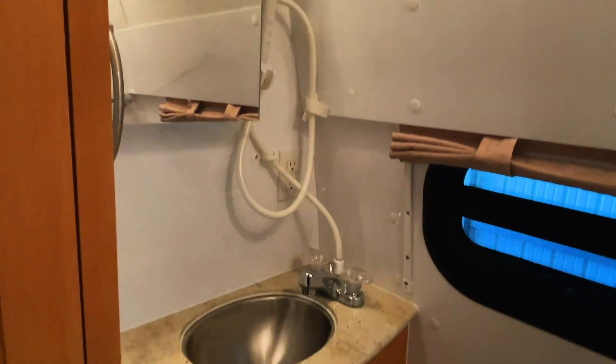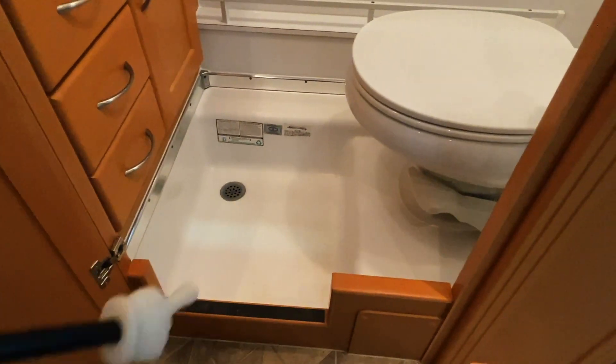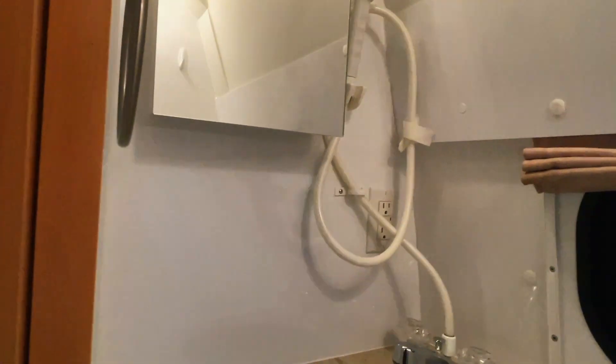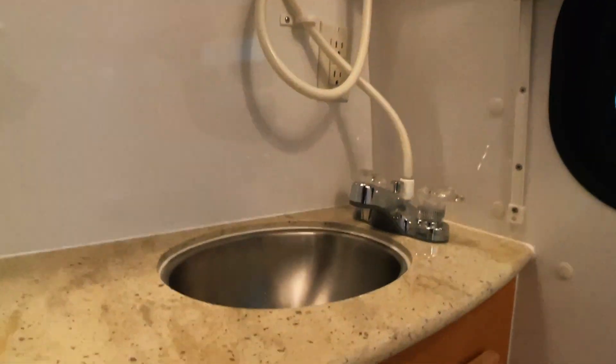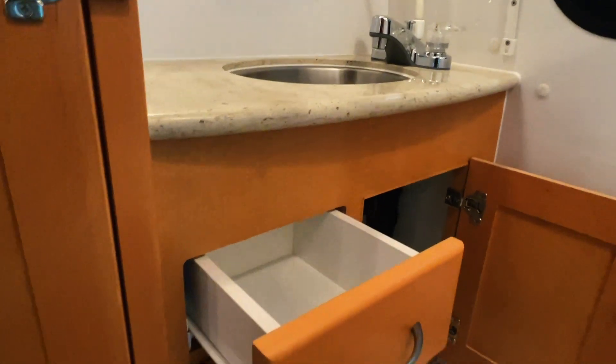Going to flip into the world famous Pleasureway wet bath here. This is quite a popular bathroom style for a camper van. Nice easy entryway up in here — that is a porcelain stool. You'll pull the shower curtain around you on this track and shower right in this room. Got a medicine cabinet that does open. 110 outlet. Got your shower head there, your bathroom sink, the stink vent here, a screen window on the lower, and some storage here as well as three drawers.